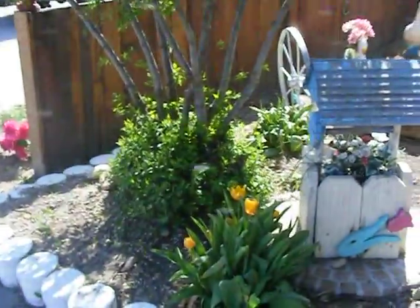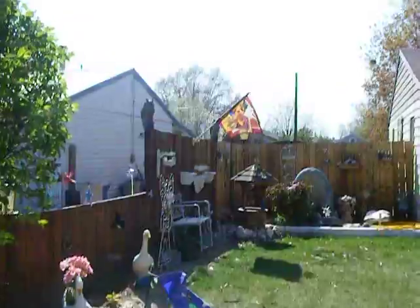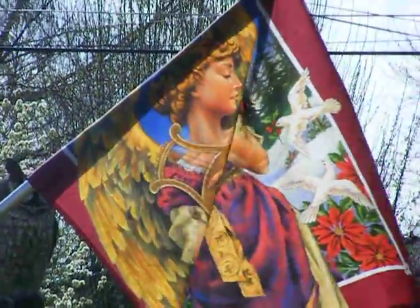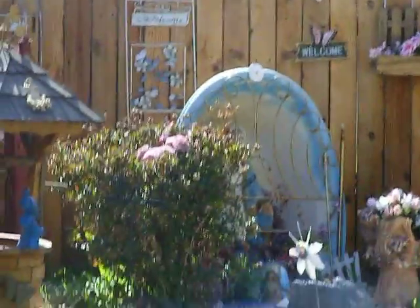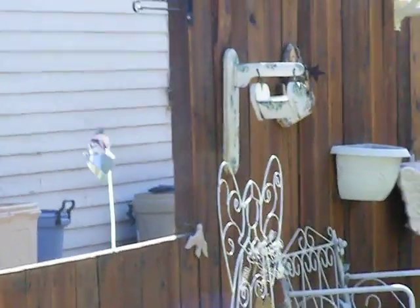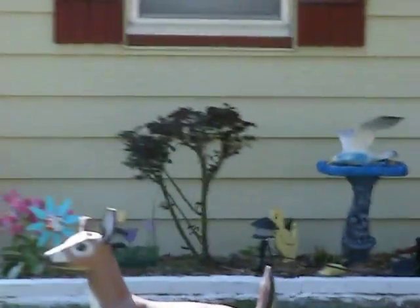You got your flower thing there, you got a wagon wheel, another goose and a duck and a chair and kind of a Cinderella or something. You got your flag, you got your Mary over there and you got your well with a bluebird on it. You got things with flowers with faces on them. You got a Monterey or whatever, one of the Catholic Padres or something — I don't know what you call them.